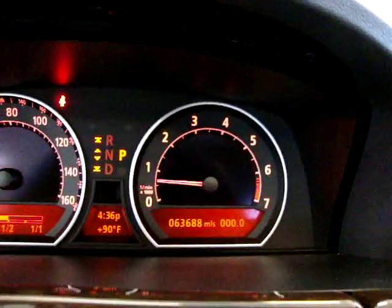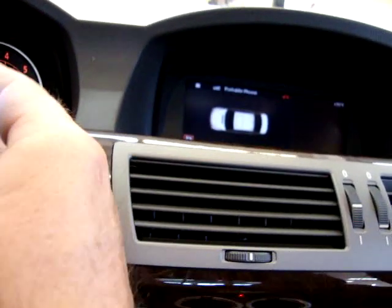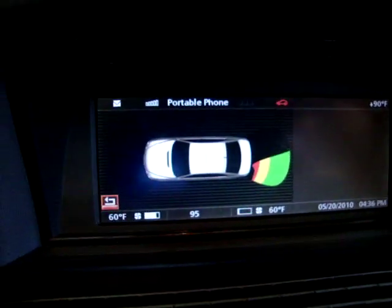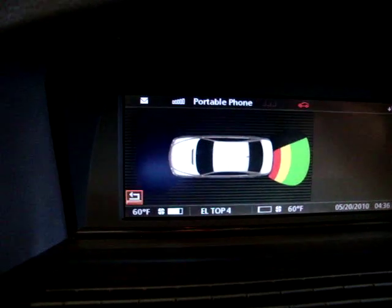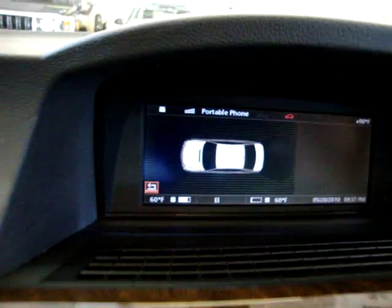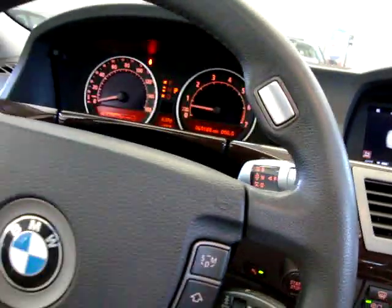Let me show the tachometer working. I'm going to put it in reverse now - and it scans around and lets you know when there's something close. I've got someone walking back there next to the bumper so you can see it. Just go ahead and put it in park and then I'll show you some of the other features.